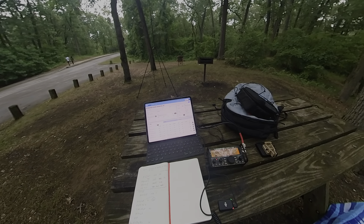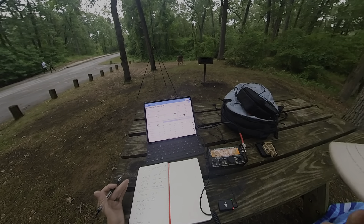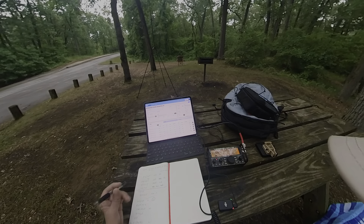CQ Pota, CQ Pota, CQ Pota — this is Kilo Charlie 9 Alpha Alpha Papa calling CQ Parks on the Air. We are doing so well there.